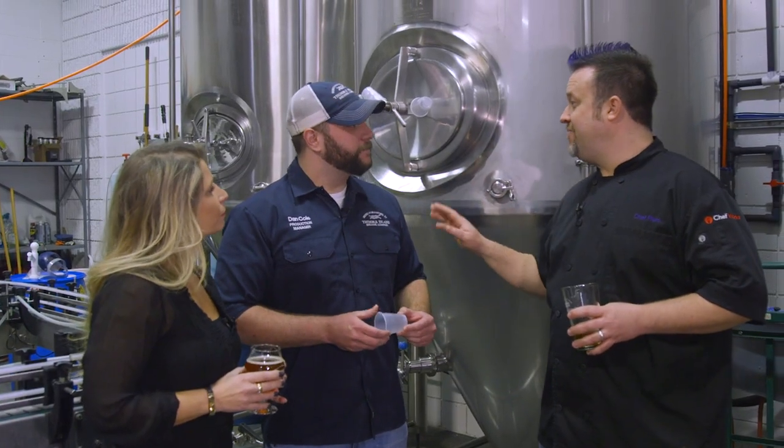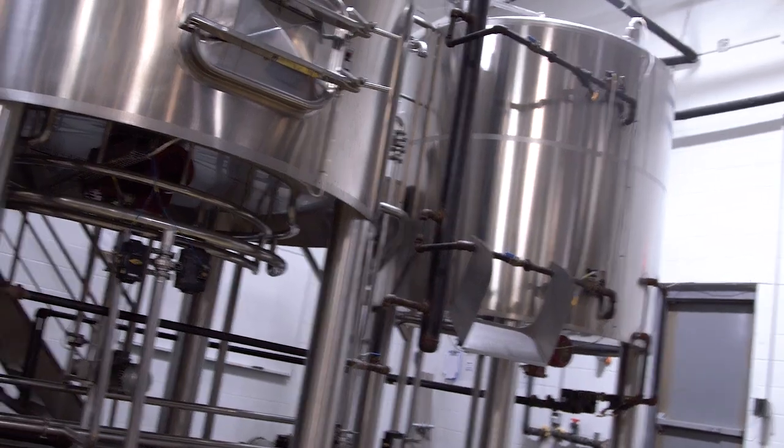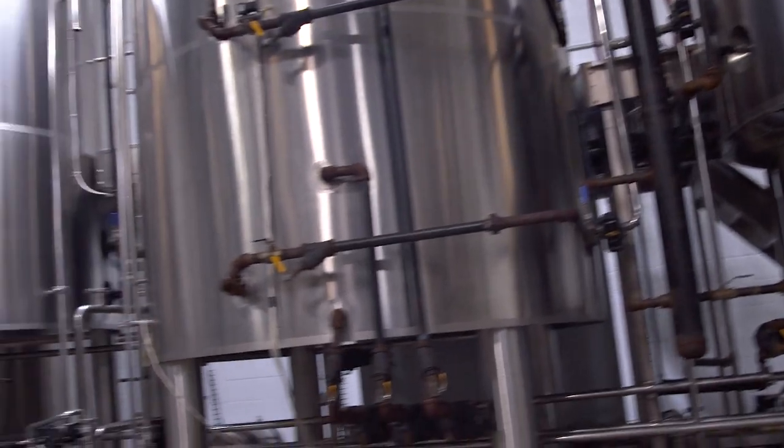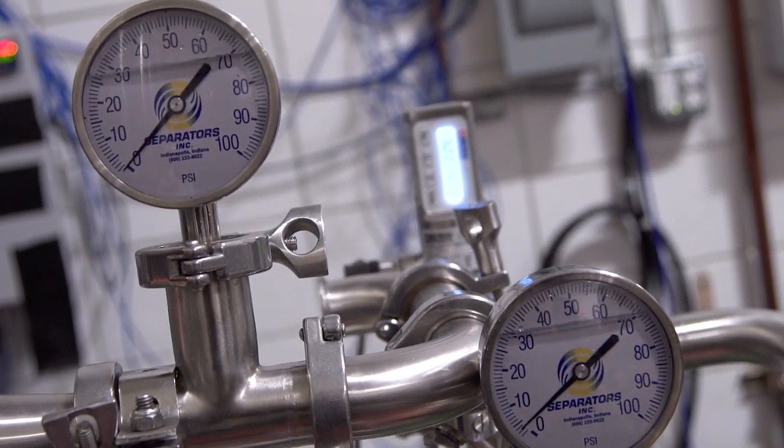Doppelbock — fantastic name. Tell us a little bit about it. A Doppelbock is basically a traditional malty German-style lager, and a Doppelbock is just double that. So it's double malt. It's usually a little bit darker, a little bit more body to it. This beer is still in process right now — it's still actually lagering. Lagering keeps it at a very cold temperature, and it's really clarifying and getting that crystal clear flavor.